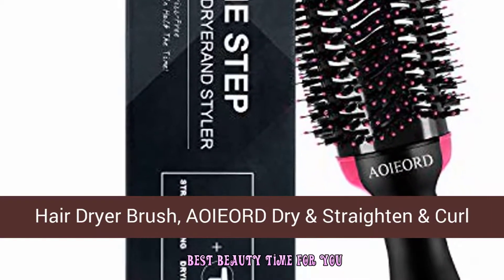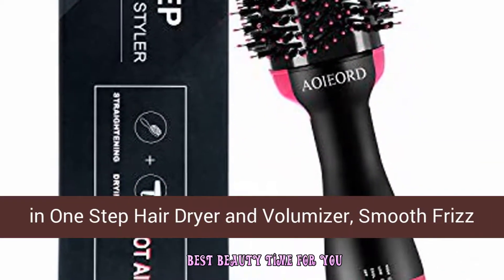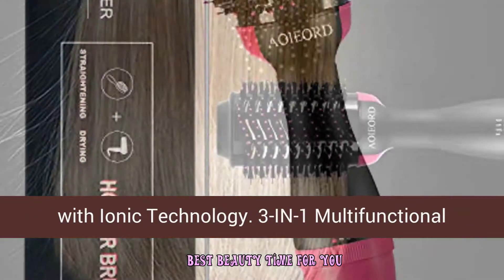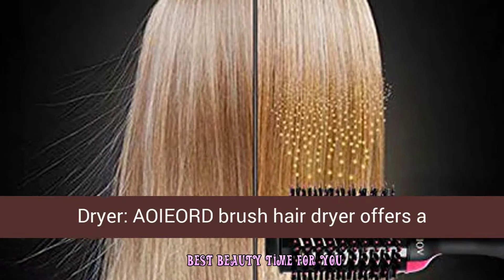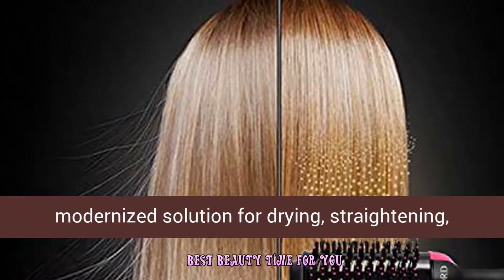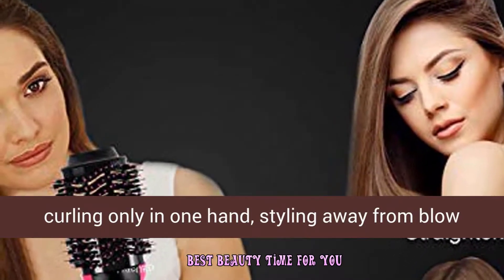Hair dryer brush: dry, straighten, and curl in one step. This hair dryer and volumizer smooths frizz with ionic technology. The three-in-one multifunctional dryer brush offers a modernized solution for drying, straightening, and curling all in one.